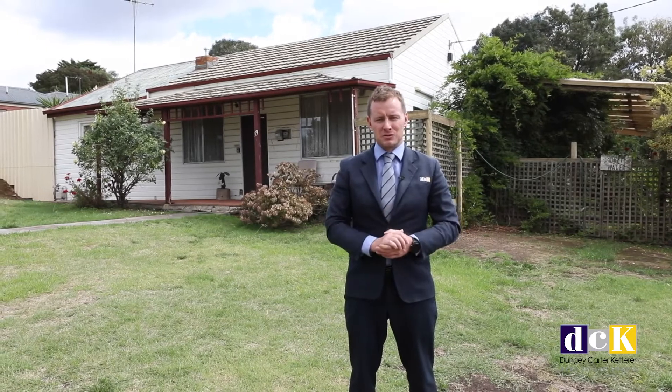Hi, it's Mark Cox from DCK Real Estate and I'm at a new listing at number 19 Thompson Street here in Bendigo. We're two kilometres to the Bendigo CBD. It's a 1230 square metre block, loads of potential, dual street frontage. Let's take a look inside.